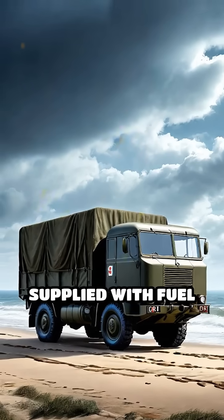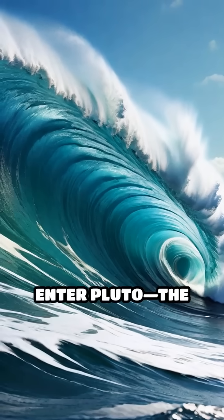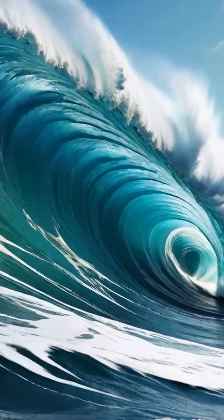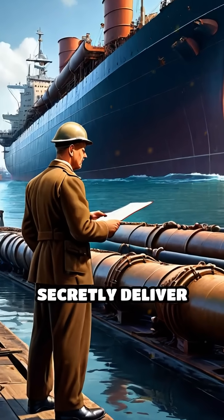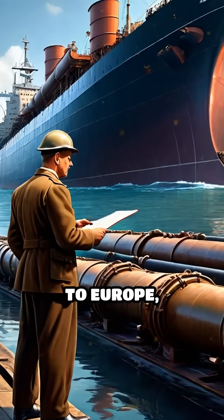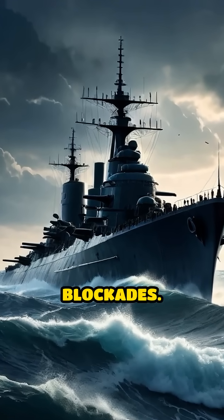How to keep advancing armies supplied with fuel across the English Channel? Enter Pluto, the Pipeline Under The Ocean — an audacious British engineering feat aimed to secretly deliver fuel from Britain to Europe, bypassing dangerous shipping routes vulnerable to enemy attack and blockades.